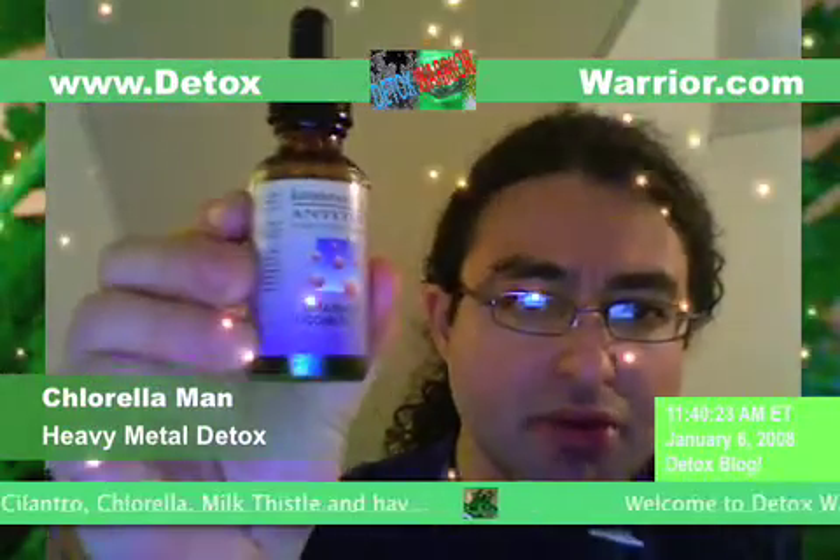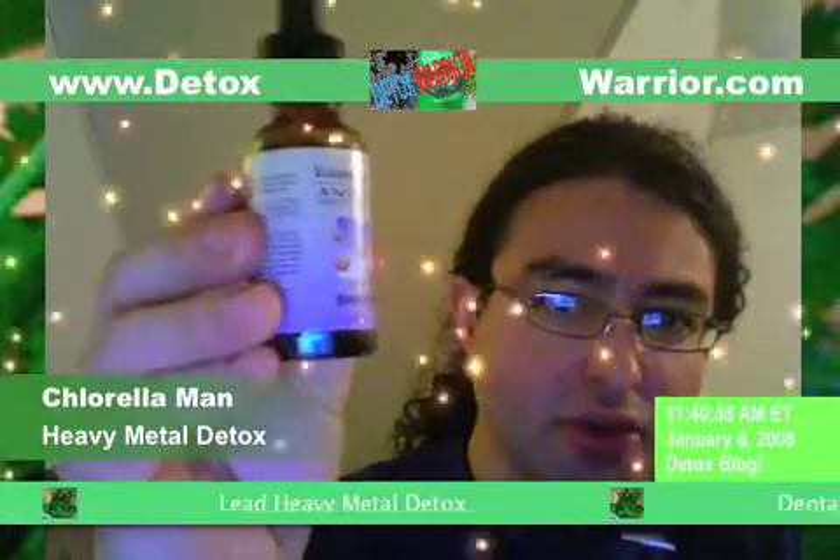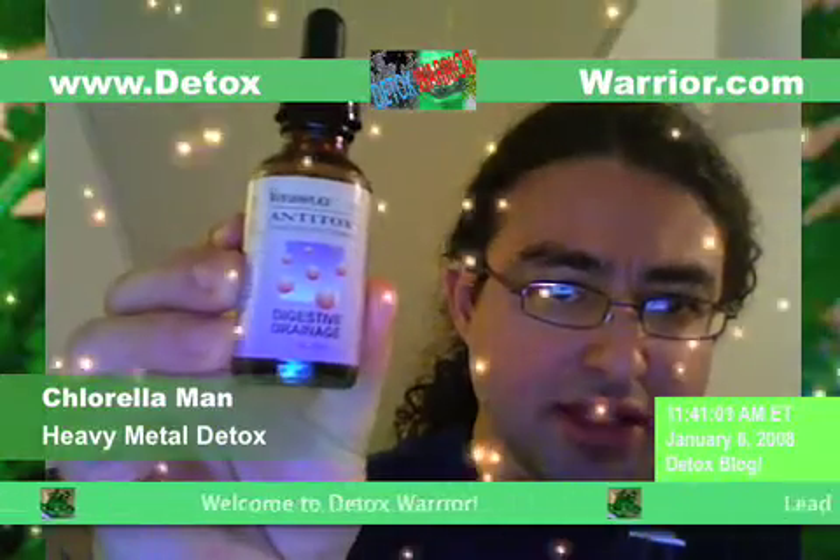Drainage complex — this one is actually an overall drainage component that you can take. Lymph drainage. Liver drainage, right here. And then you have skin drainage — the main organ of the body, the skin, in terms of capacity and surface. It's the biggest organ of the body. Digestive drainage. And at last, lung drainage.